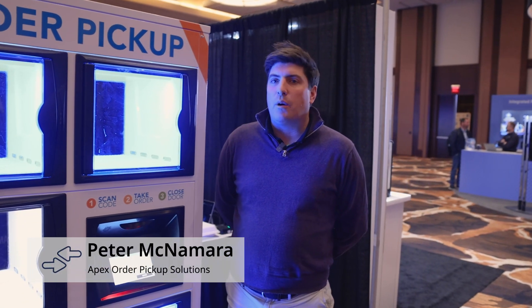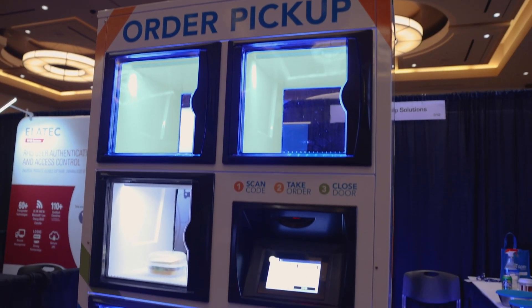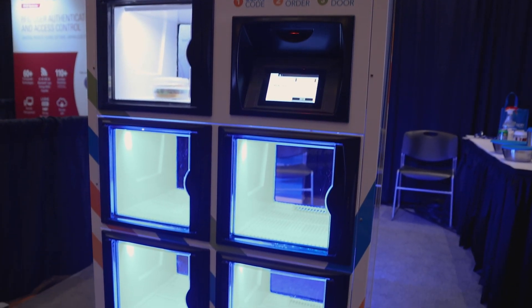Hi, my name is Peter McNamara. I work for Apex Order Pickup Solutions and we are here at Transact 360. We'll give you a quick demo on how our lockers work.